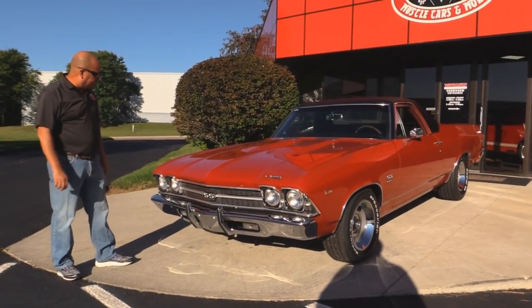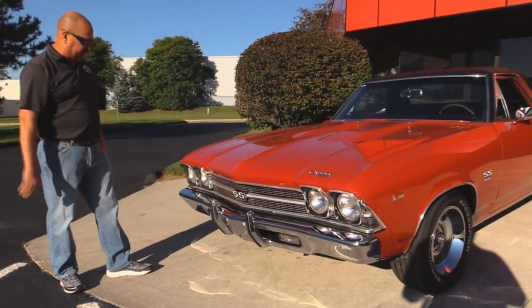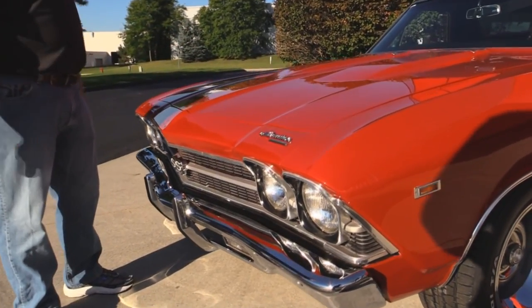Look at the beautiful front end on this car. The chrome looks great, the grille looks great, the hood's fitting good, and that red paint is just popping in the sun.